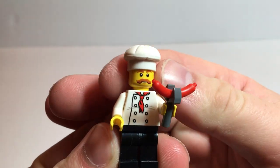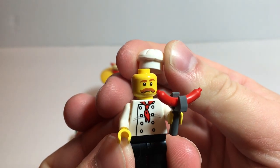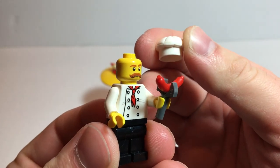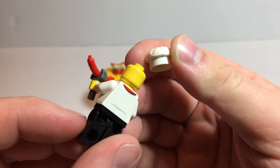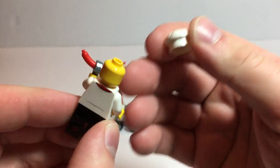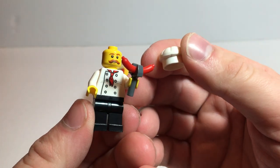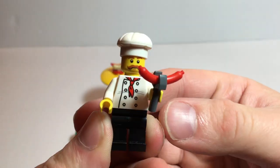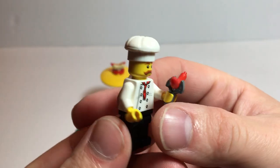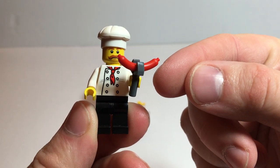I love the minifig — absolutely love the mustache, great eyebrows, nice printing on the torso, a little bit of back printing. No alternate face, and wouldn't be able to hide it anyway. Just plain legs, kind of a neat hat. I love the hotdog he's holding.